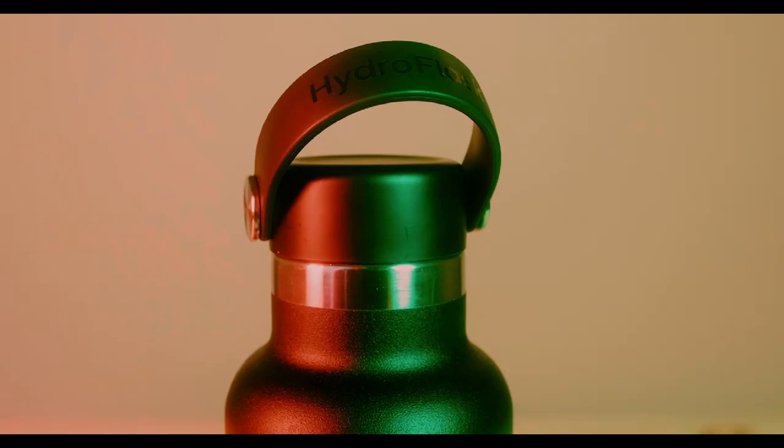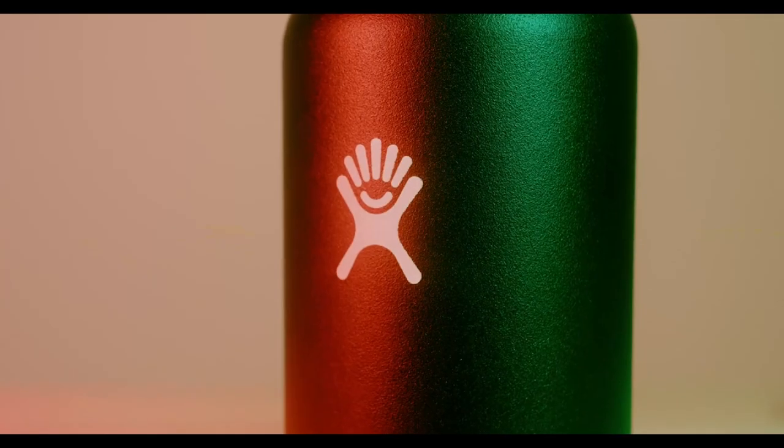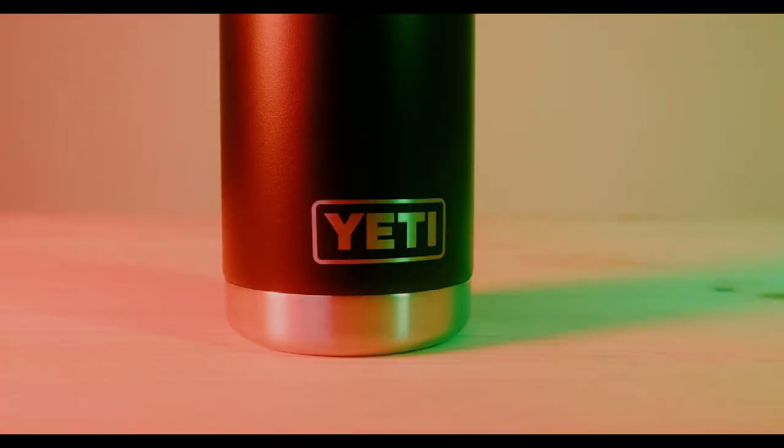Last but not least, staying hydrated is crucial, so I always have a water bottle within reach. The Yeti bottle is my favorite, as it keeps my drink hot or cold for hours, helping me stay focused while I work.